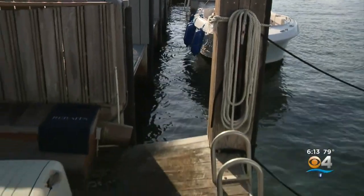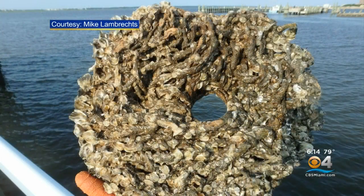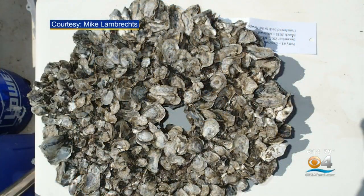Oysters are a natural way to filter the water. The ultimate goal is to have areas that used to grow oysters in Fort Lauderdale growing them naturally again, restoring the filtration system. One adult oyster filters 50 gallons of water a day. These oyster catchers attract what's called spat in the water — it's like the seed that begins oyster growth — and eventually about 100 oysters will live on each one of these devices.